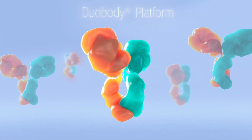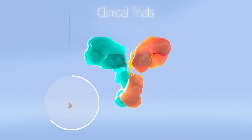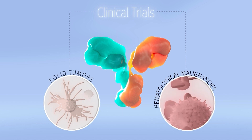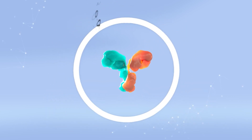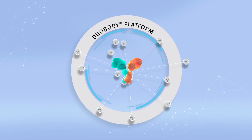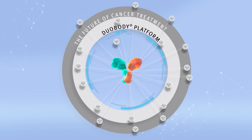The DuoBody platform has moved beyond scientific theory, with treatments utilizing this technology being investigated in clinical trials for both solid tumors and hematological malignancies. As the basis of many bispecific antibodies in GenMab's product pipeline, as well as those of our partners, the DuoBody platform advances our goal of working to transform the future of cancer treatment for patients.